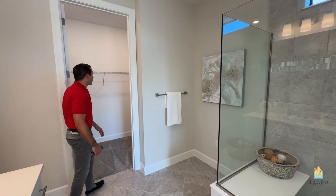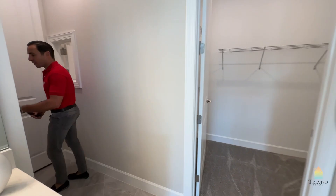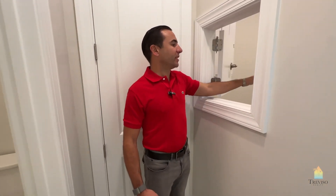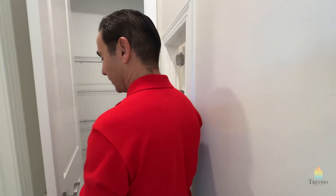Good-sized walk-in closet — it's a really nice model. Down this way you've got the water closet, which is off to the side — really nice and private. There's a through-door here into the laundry, which is like the Prestige, which is cool.